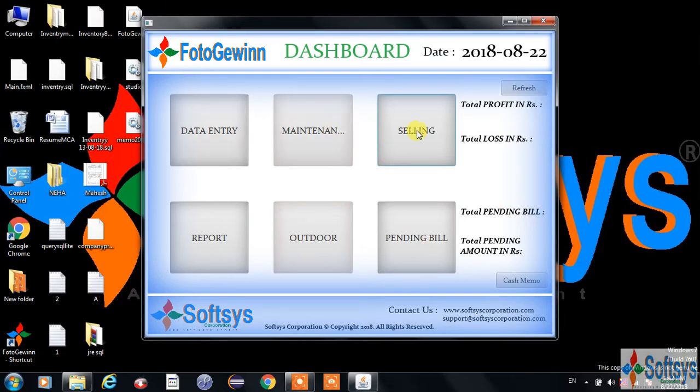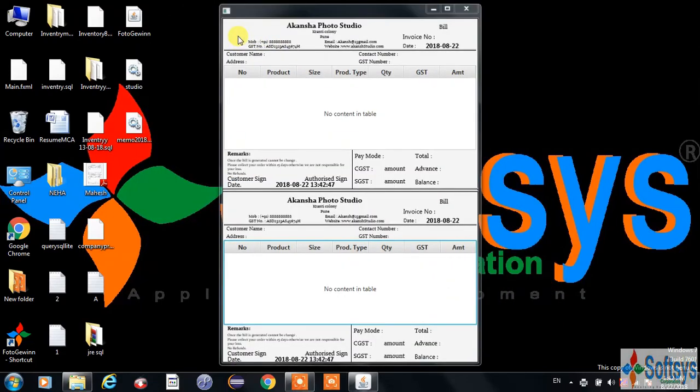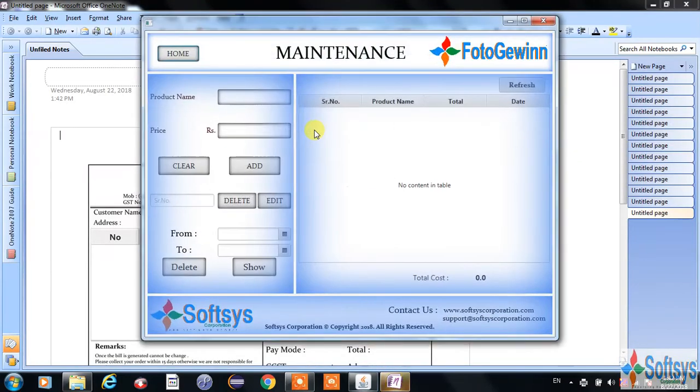Coming to the selling part, selling is the field through which you can generate the bill and print it. Coming to the maintenance section, here you can add the cost for supplementary things.